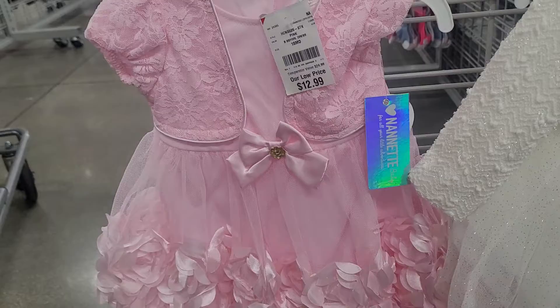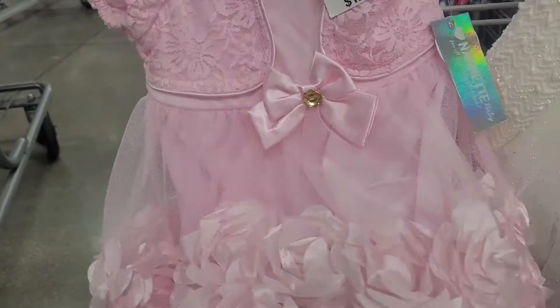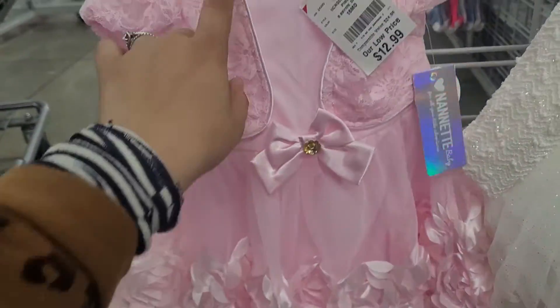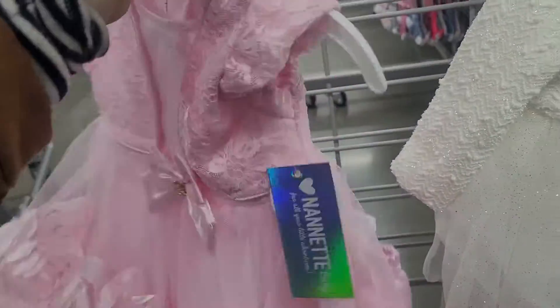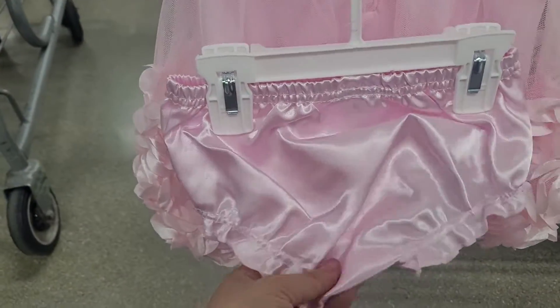And then they have this pink one. It kind of looks the same but it's got some differences. It's got the same flowers on it right here, but then it's got like a little bow. And then it makes it look like it has a jacket over top, but there is no jacket — it just looks like that, which is so cute, for $13 as well. And then it's got the same little shorts with it for the diaper.